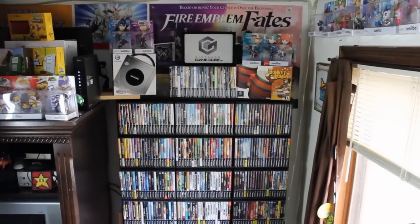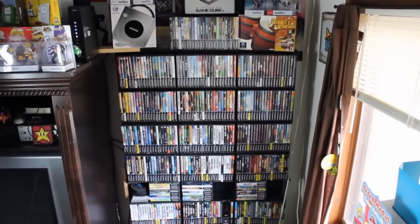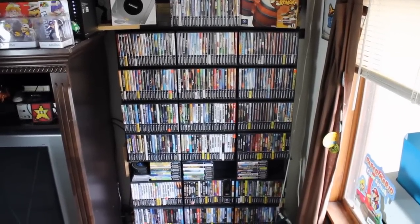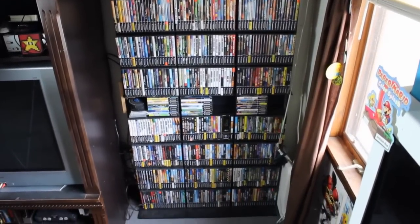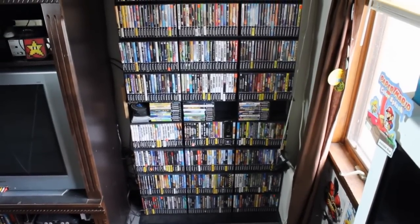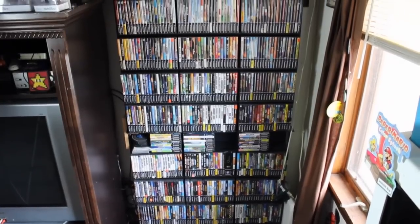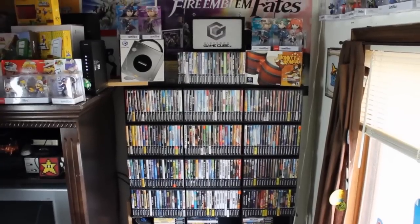So here it is guys — a complete GameCube set! It feels so good. I can't believe I did this. I did this! How did I do this? I don't know. GameCube set — it feels so good!